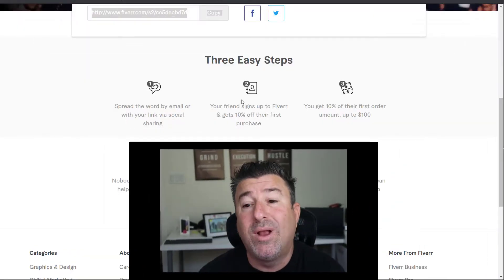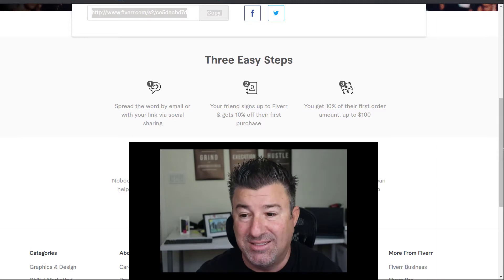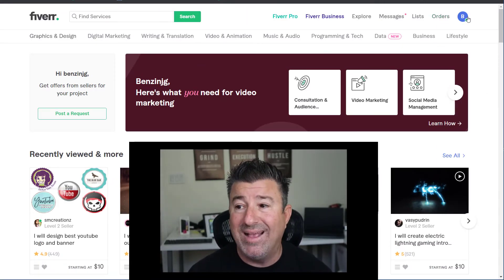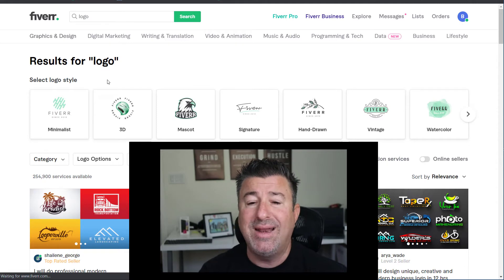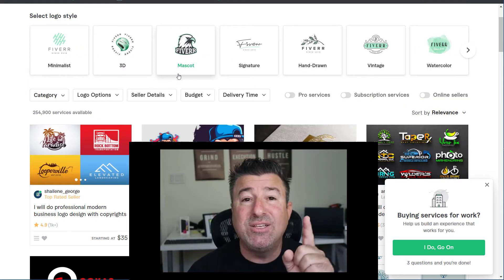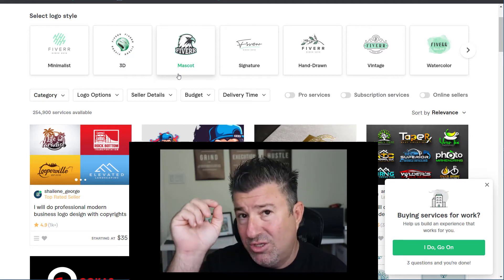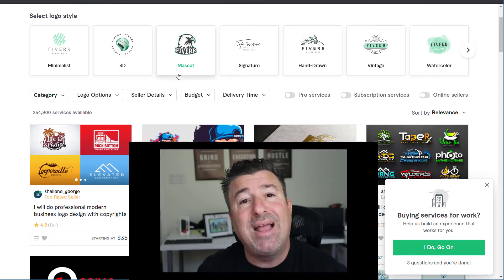Let me show you how to use Fiverr to make your logo, Facebook banner, and business card. Using the link below, you'll get 10% off your first order. Once you get into Fiverr, make your account, log in, and in the services search bar, type 'logo.' You'll get a whole bunch of creators who want to make one from scratch. To make this job easier, cut and paste several logos of electrical contractors you like from online, and send those to your Fiverr creator so they have an idea of what you want.